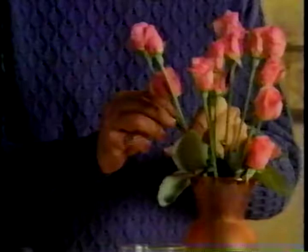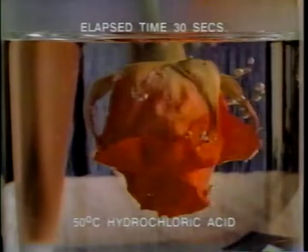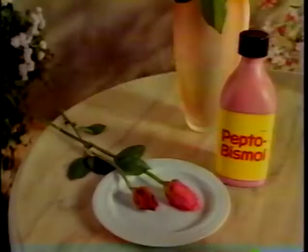If you've ever had acid indigestion, what I'm about to show you is surprising. Think of this rose as your stomach. Watch what happens when I dip it in concentrated acid. Serious stuff. Now watch how Pepto-Bismol coats this rose and works to protect it. Don't suffer with indigestion — get the effective coating action of Pepto-Bismol. Serious medicine for your stomach.